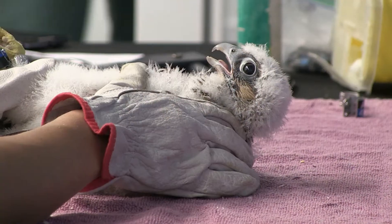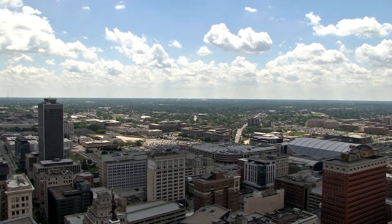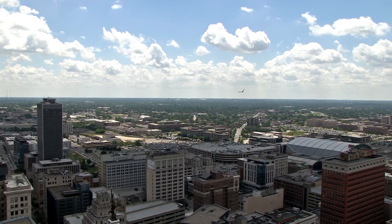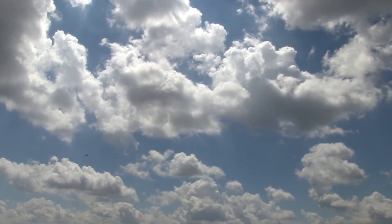Peregrine falcon reintroduction occurred in Indiana from 1991 to 1994, and peregrine falcons were reintroduced into four major cities: Indianapolis, Fort Wayne, South Bend, and Evansville.